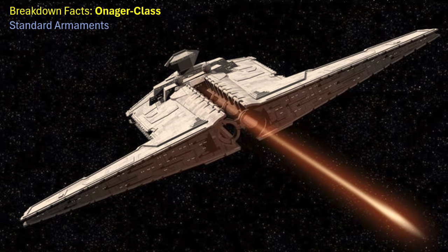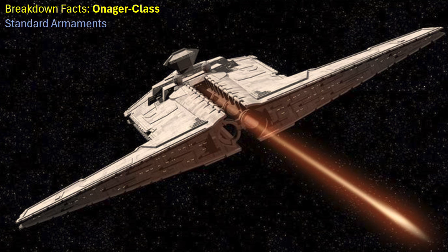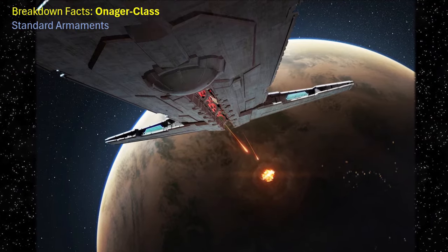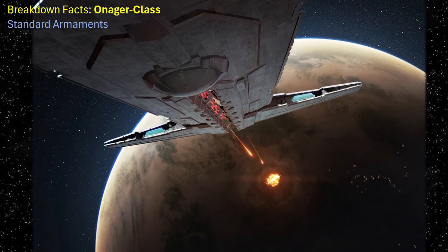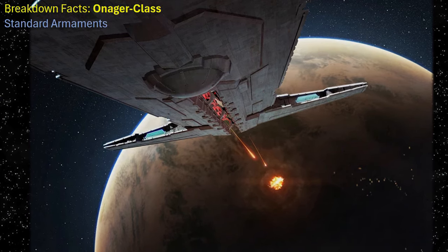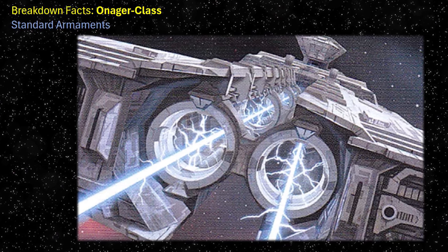The Onager's armaments consisted primarily of two super-heavy composite beam turbolasers, drawing upon immense power from the solar ionisation reactor and harnessing kyber crystals housed inside the engineering section to focus and direct energy into a powerful beam, much like the design of the Death Star superlaser. The 600-metre-long trench in which the massive turbolaser was fired consisted of a series of galvan coils.